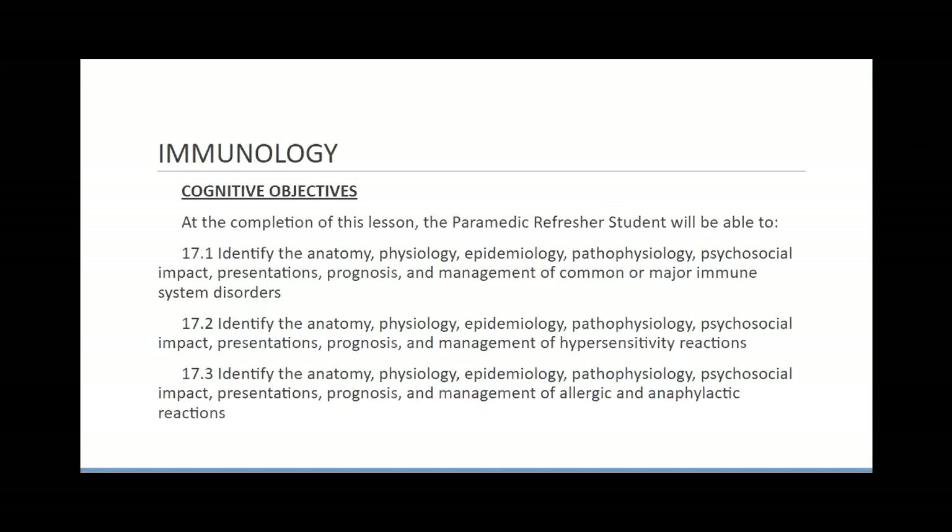Now we're going to go on to immunology. The immune system works very hard in conjunction with the endocrine system in order to prevent diseases.